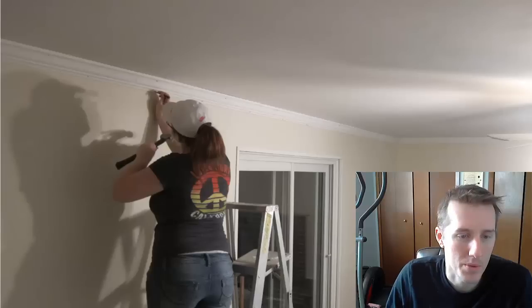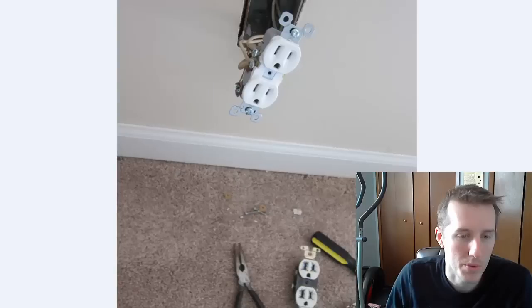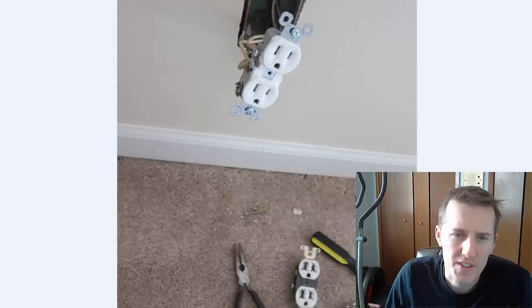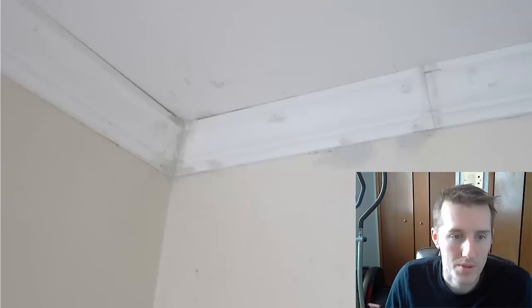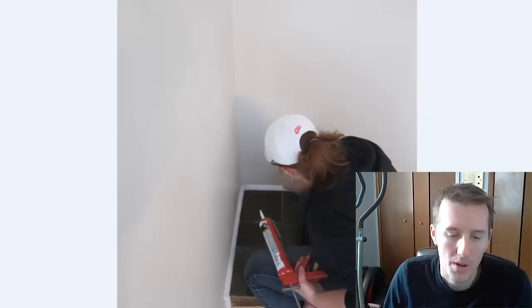We also changed the outlets to new ones — the old ones were pretty bad. The outlets are only 50 cents and the covers were 50 cents too, so it's a real cheap easy fix. You just turn off the power and connect the wires, and that made a big difference. Then we used spackle to cover up all our mistakes. If you look at it now you can't really tell, but we filled in the gaps with caulk — Carrie went around for hours filling in all the gaps with white caulk.